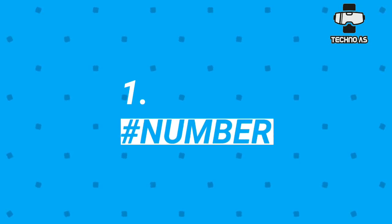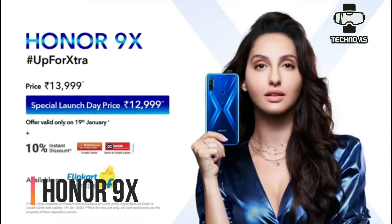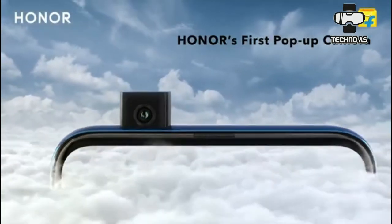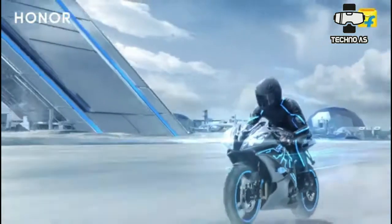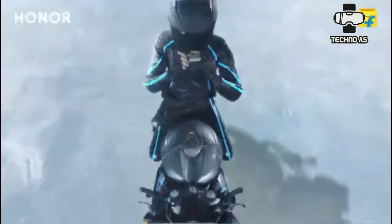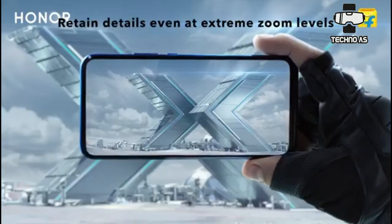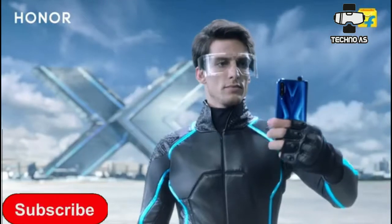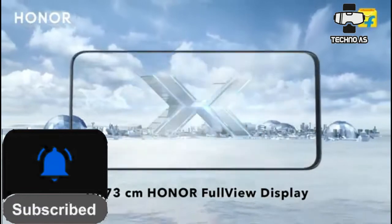The best smartphone under 12,000 is the Honor 9x. It comes with a triple rear camera with a 48 megapixel main sensor and a 60 megapixel pop-up selfie camera. It runs Android Pie and will receive Android 10 soon. The processor is the Kirin 710F, which is a great processor. It comes with 4GB of RAM and 128GB of inbuilt storage, making it the top pick in this price range.